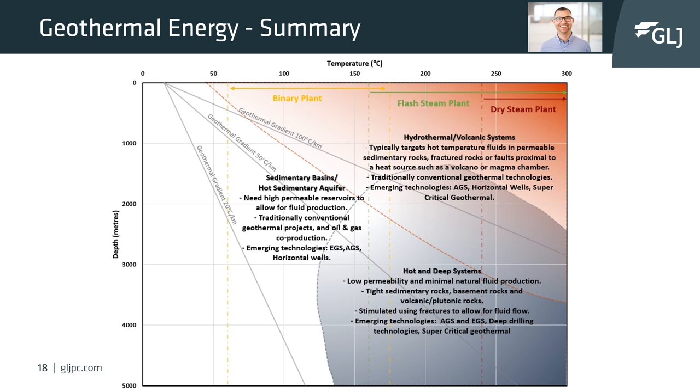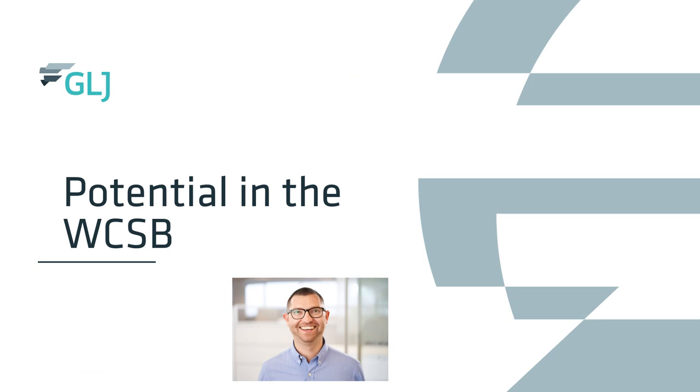Under the headers of these geological settings we have put a summary of what these settings include and what types of technologies can be used to extract the geothermal resource. Along the top of the chart we have also plotted the plant types and their preferred temperature ranges. With this diagram we can understand, based solely on depth and temperature, what geological setting we may be in, what extraction technology we can use, and what type of plant we would need.